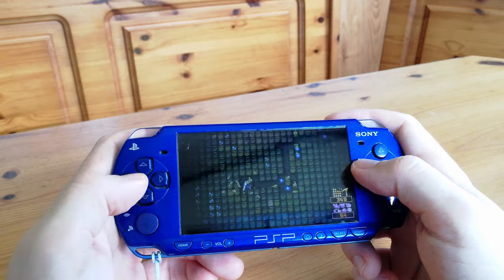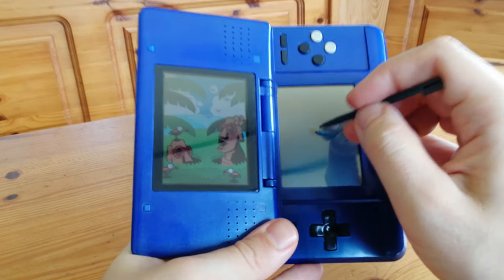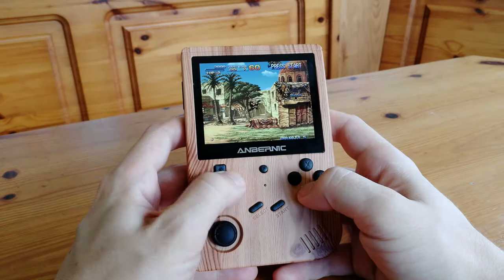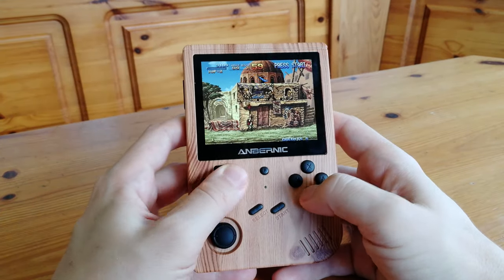Handhelds that come to mind are the PSP, the DS, the Gameboy, or even those by Abenic. The Switch is also one of the club.